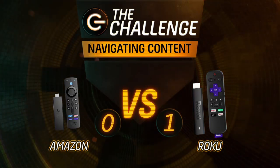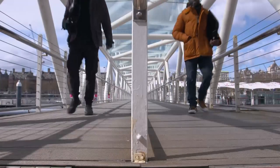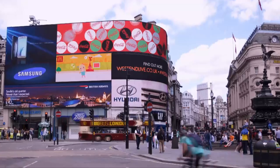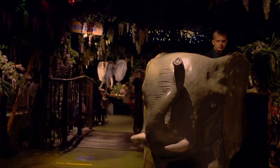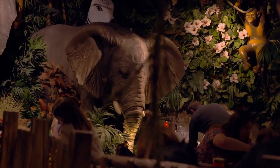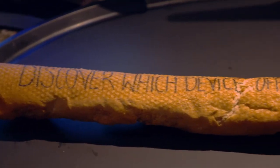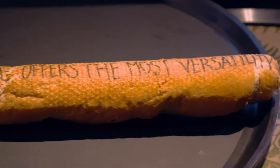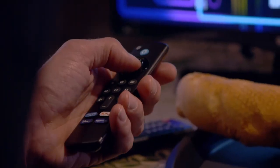Next up, we're venturing north of the river to the world-famous Piccadilly Circus for a spot of lunch at the Rainforest Cafe, where another stick-themed challenge awaits. The challenge: discover which device offers the most versatility.